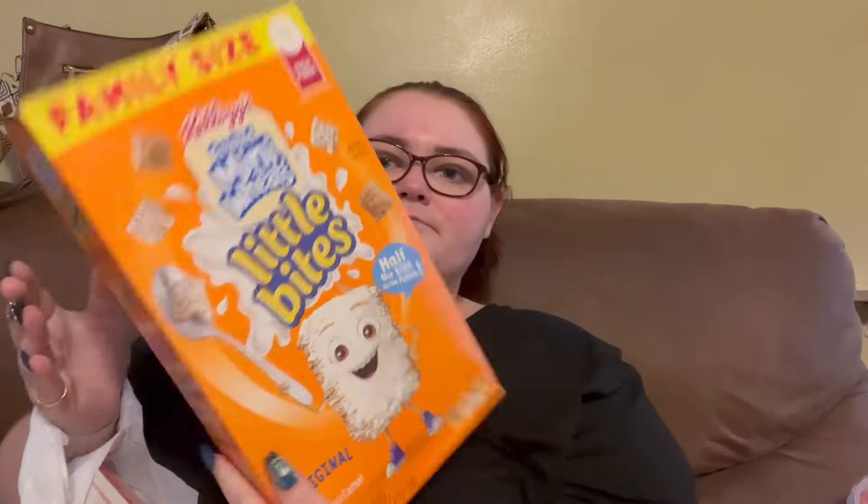Next bag we got the Mini Wheats — these are the Little Bites. We also got the other Premier Protein, which is the Mixed Berry Almond Cereal. A loaf of bread, and these are the Two Live Carb Smart.